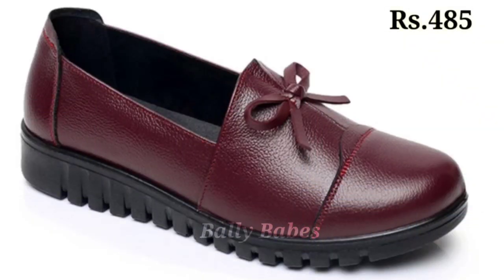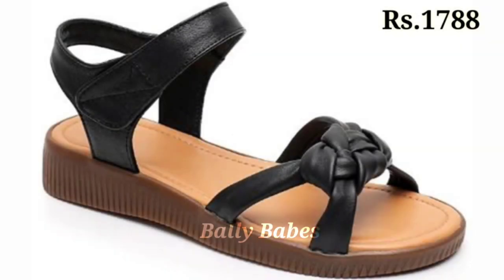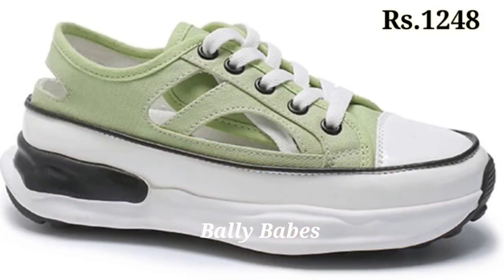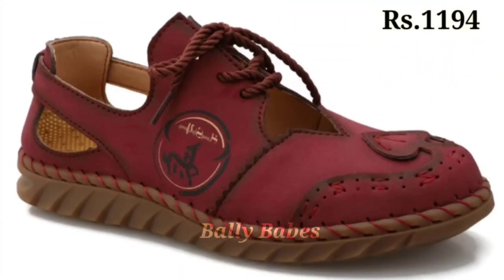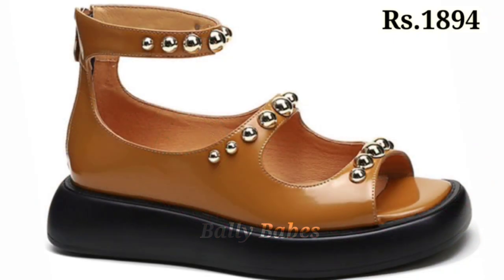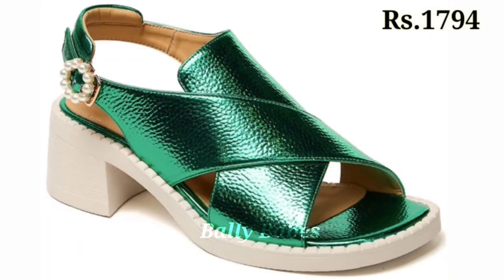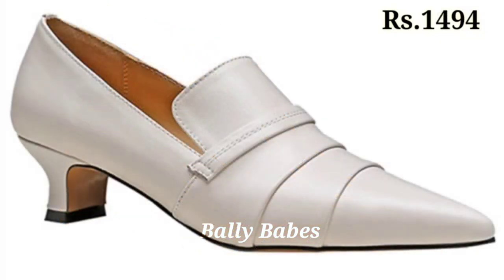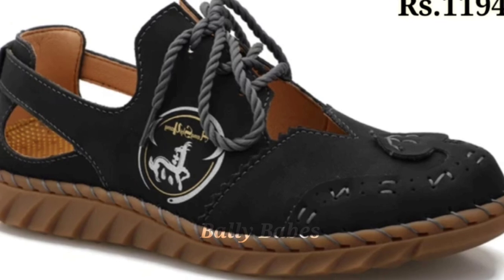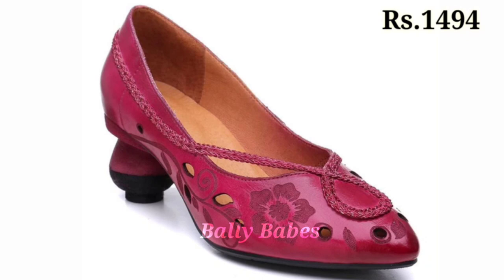You can go for any color, any pattern, and any design as per your choice. To purchase this beautiful collection, there is a purchase link in the description box below. Just click on the video's title and scroll down — you will see the blue colored link. When you click the link, you will be redirected to the website where you can place an order from any country at any time, and cash on delivery is also available.